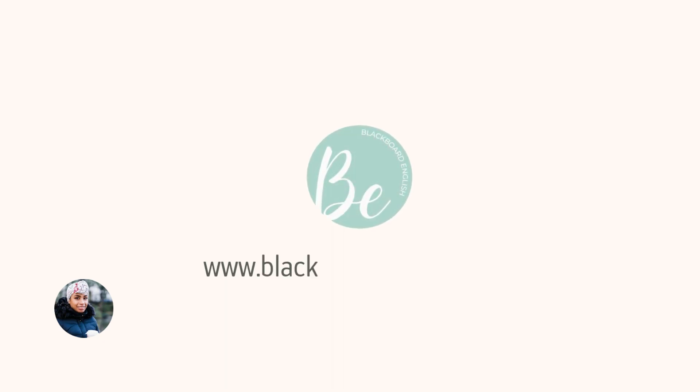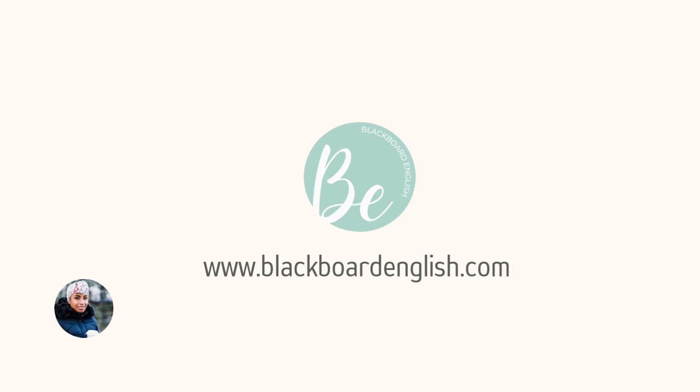Well, there you go, fearless learner. I hope those tips really help you improve your listening skills. If you liked this lesson, please share it with your friends, subscribe to this channel, and leave a comment to say hi so I know you're there. Thank you so much for listening and I'll see you in the next lesson. Bye for now.